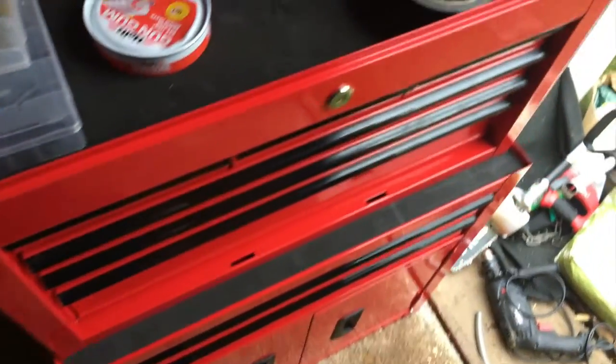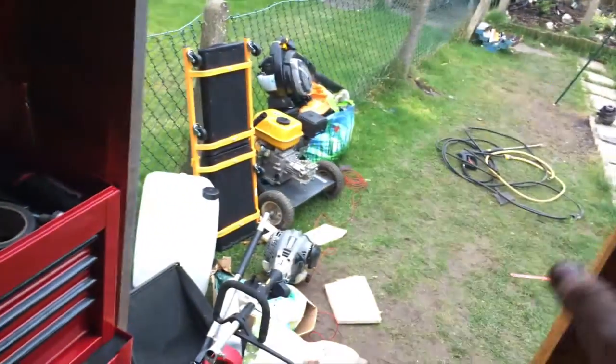It's got sockets, screwdrivers, cotton soles, and miscellaneous stuff. I'll do a toolbox tour soon, but that was my old one there and this is my new one.